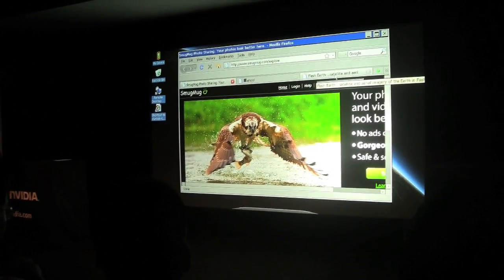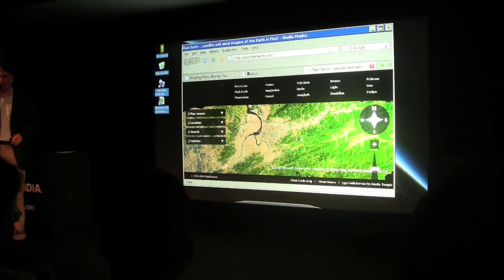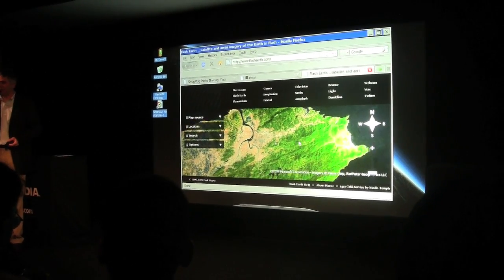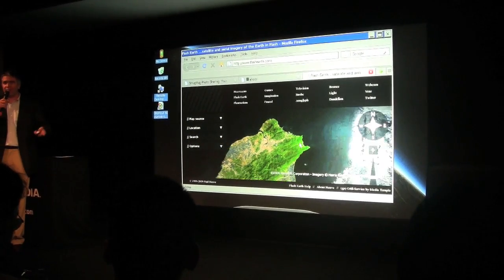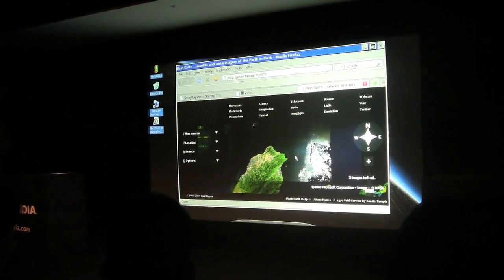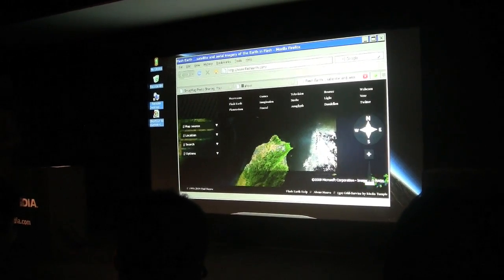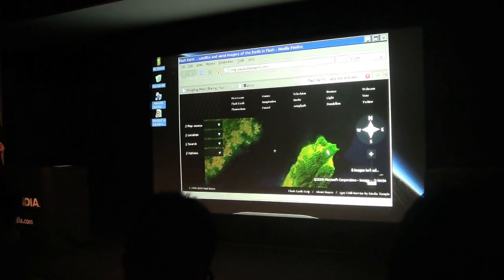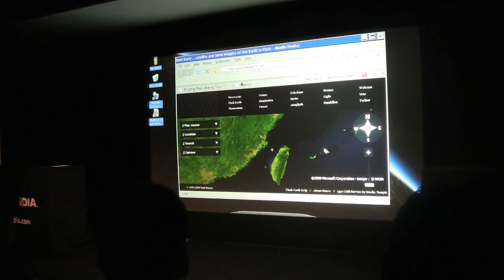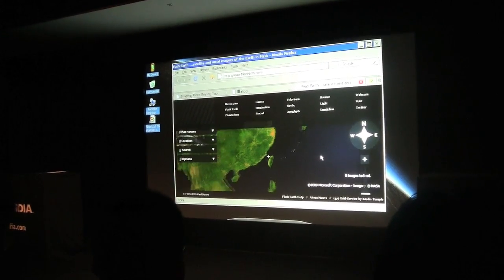And finally for Flash — we'll show an application called Flash Earth. I did a briefing with a technology analyst who wanted to call my bluff on Flash. He said if you can really do Flash, pull up Flash Earth. So here we are running on one of our partner's devices, zooming out to show where we are — here we are in Taiwan — and we'll zoom back in. It's pretty fluid, again well under a watt.